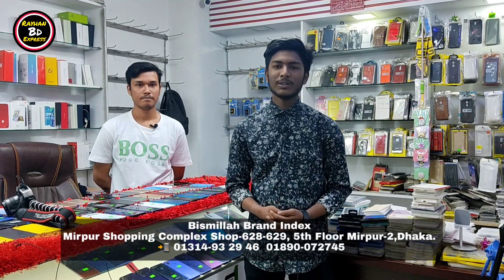Hey guys, Assalamu Alaikum and welcome to my channel RahanBDXpress. How are you doing? Start with this video. Hello, I'm Shine Bogtisi. Bismillah Brand Index, Mirpur Shopping Center, Level 5, shop 6806, 6803.